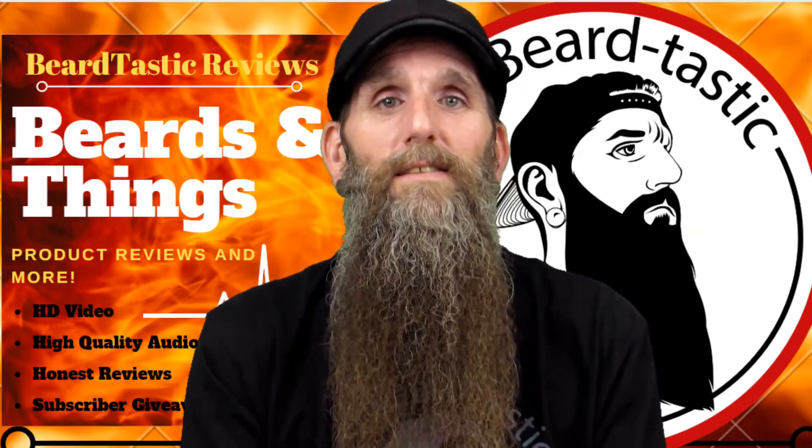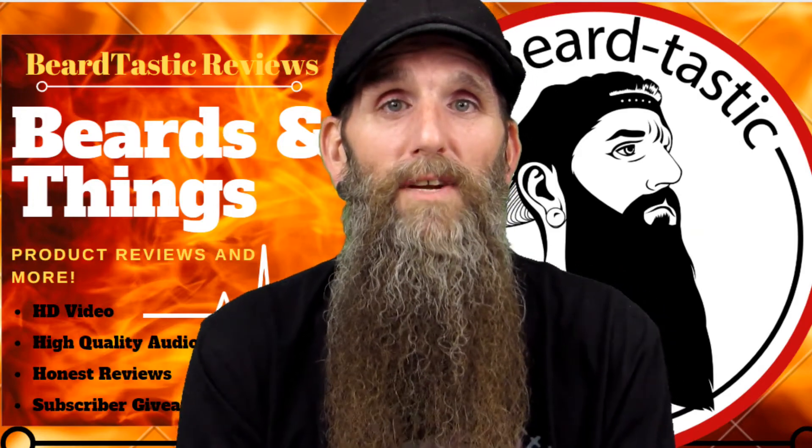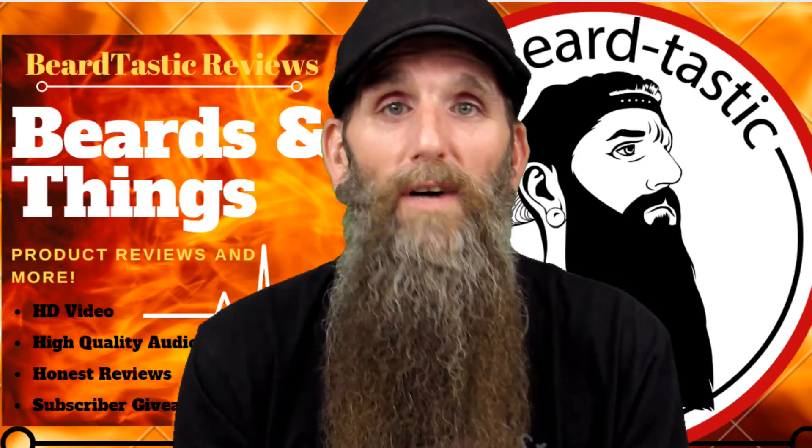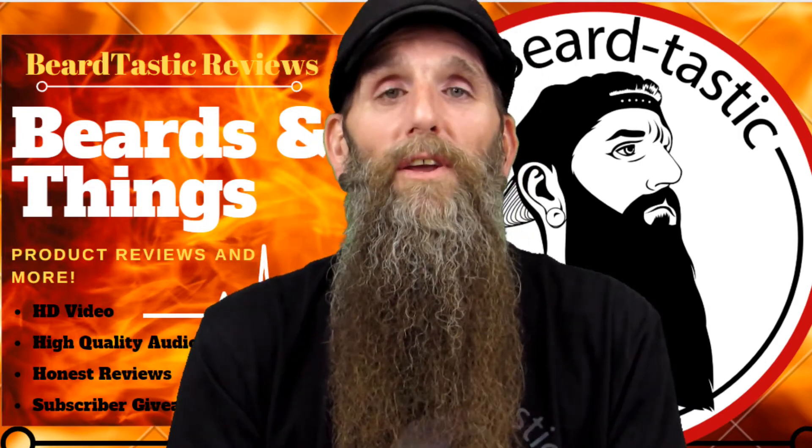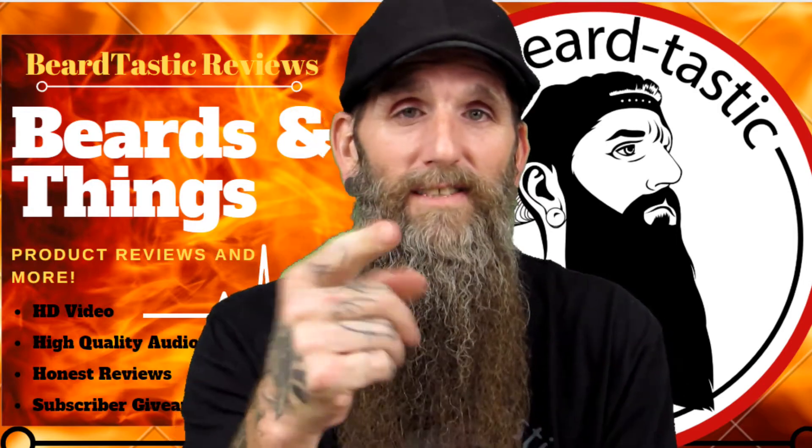Hey, what's up guys? Thanks for coming back to the channel and checking out another video. Tonight we're going to do a part two of Modern Warrior Beard Co. Tonight we're going to go over the scent Barbarian. Stay tuned.